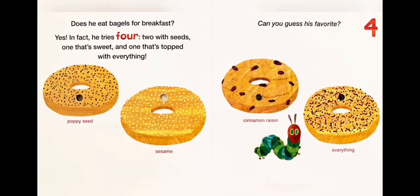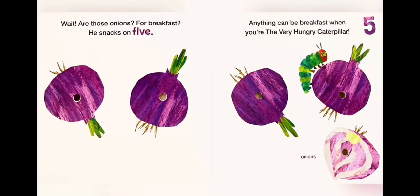Does he eat bagels for breakfast? Yes! In fact, he tries four. Two with seeds, one that is sweet, and one that is topped with everything. Can you guess his favorite? One: poppy seed. Two: sesame. Three: cinnamon raisin. Four: everything.